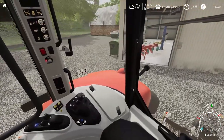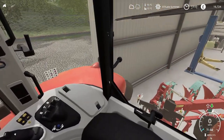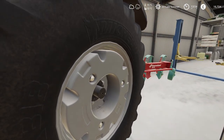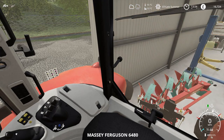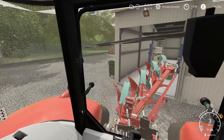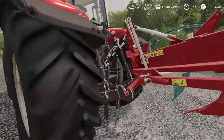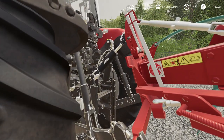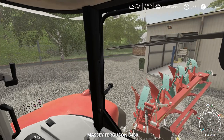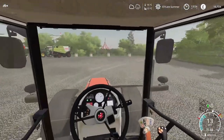There we go, just attaching it now. There we go, just get that on there, and we'll just lift it out the ground there. Just make sure I've attached the hoses and stuff — maybe it doesn't have any. Well, there we go, off to the field.